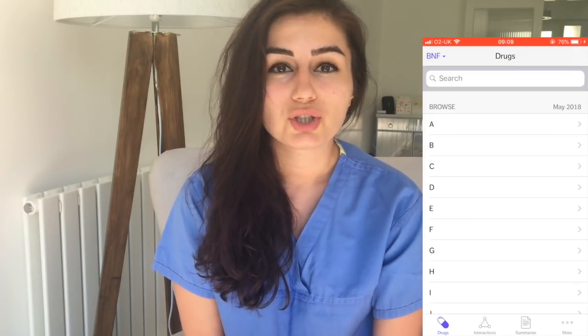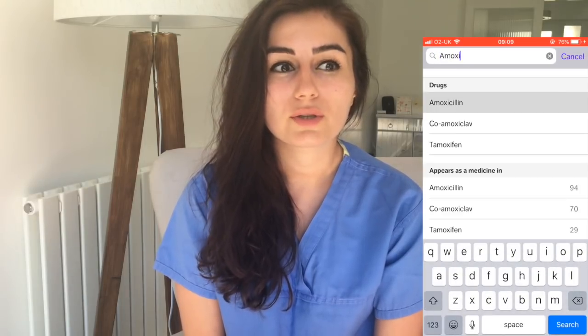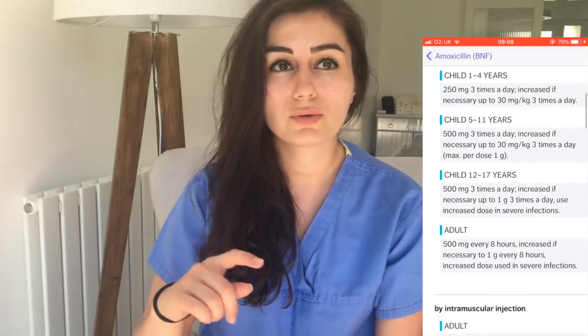The third app is the BNF. This is something you'll use every day to check medication dosing — for example, if someone has renal failure, you can look up the renal impairment changes to dosing. It's really helpful.